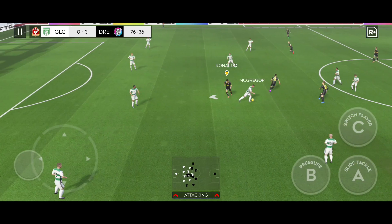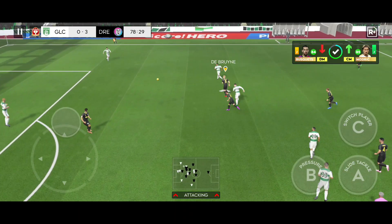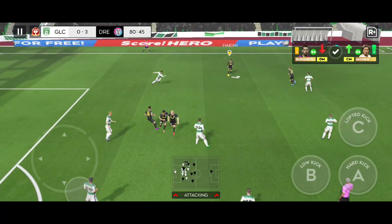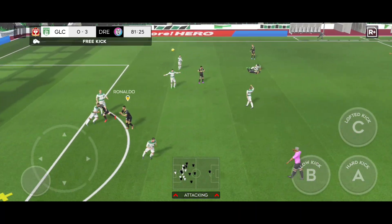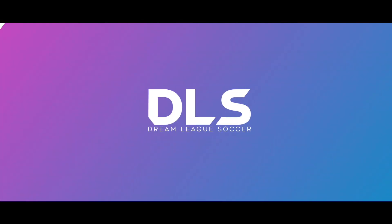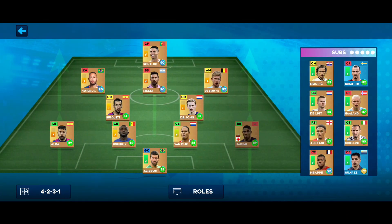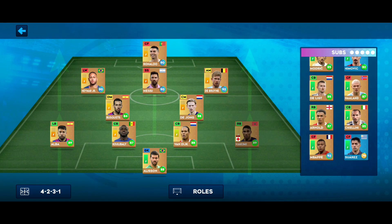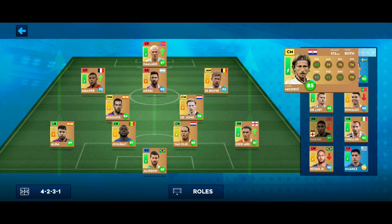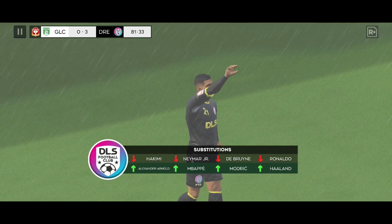Lovely passing here. A poor performance today, but maybe they can get on the score sheet. A determined challenge there. That was a cynical foul — the crowd are jeering the player. The player can't continue, so a new one's coming on.